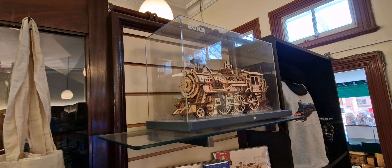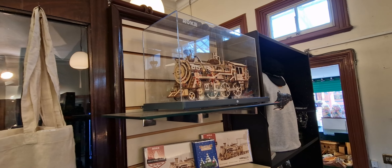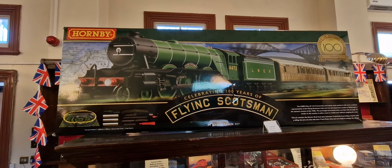Just noticed this wooden train just by the till. And also the Flying Scotsman just here.